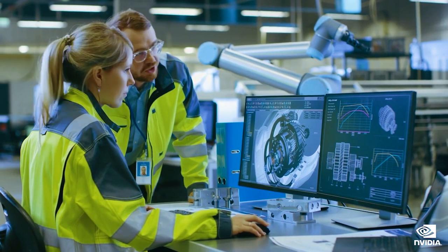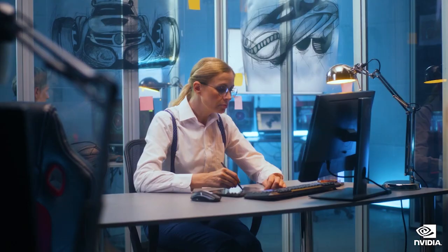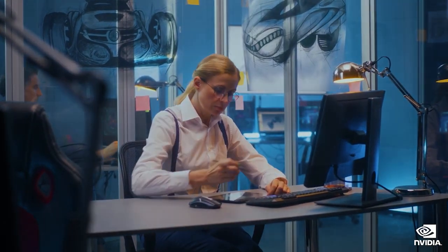The portability of a small form-factor workstation can also be particularly useful for field research, allowing data to be collected and analyzed on location.